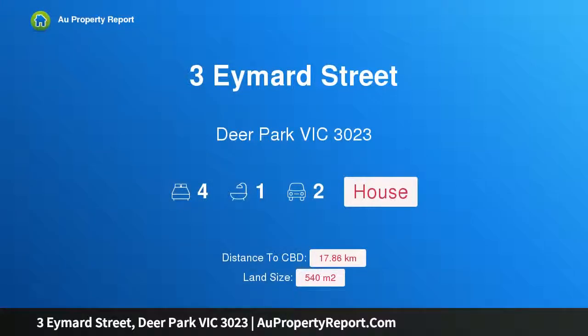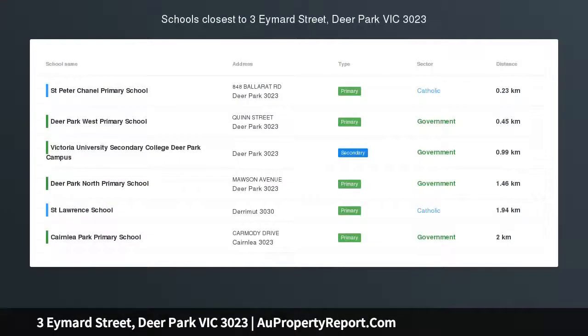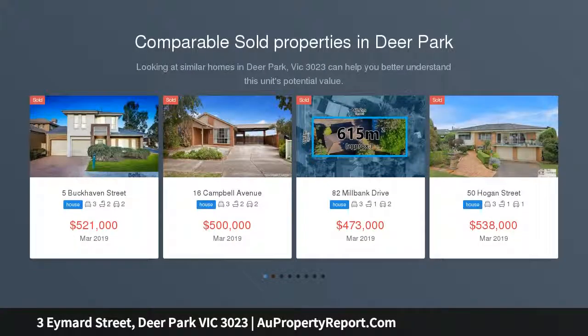Hi, I am glad to introduce property 3A Mard Street, Deer Park Victoria 3023 — a family treasure close to it all, poised for modern enhancements.